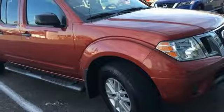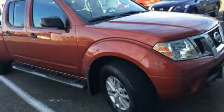Innovation, excitement, Nissan. You need to drive it to believe it. See it for yourself today.